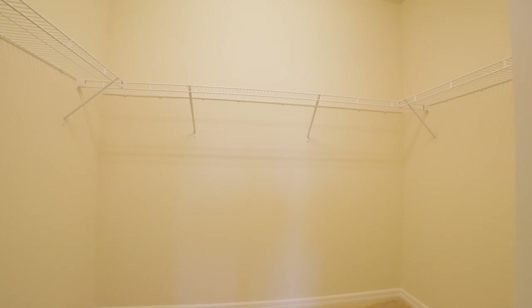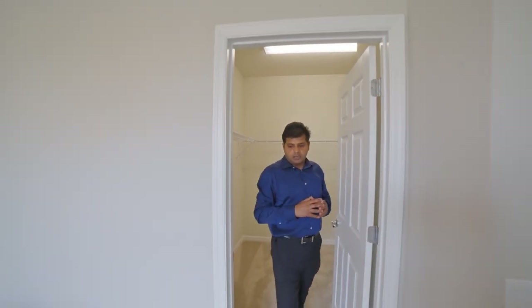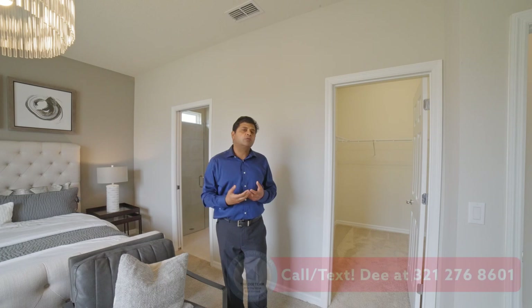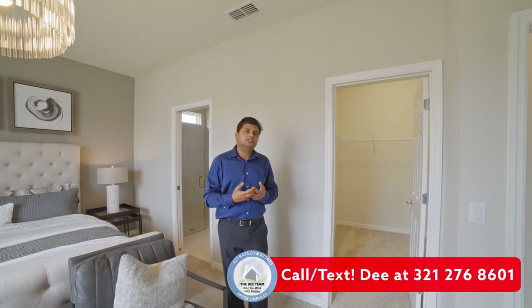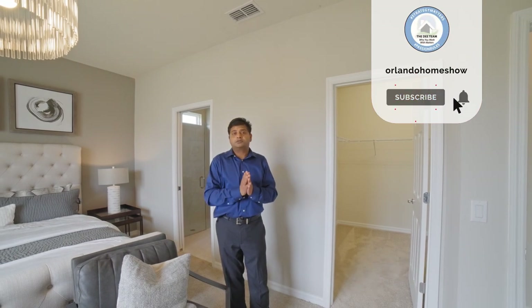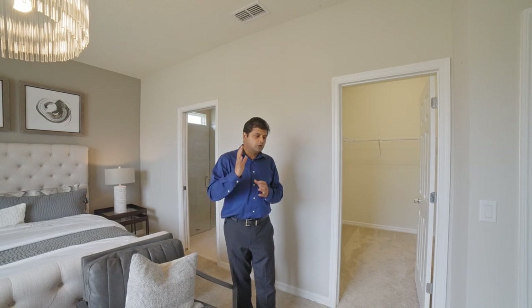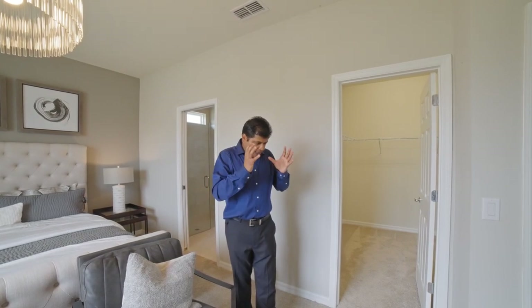Let me know in the comments what you think of this floor plan, if you like it, if it makes sense, and what you think of the decoration. Please connect with us, and if you haven't subscribed to our channel, please go ahead and do so because we bring you these model homes. If you are looking to relocate, please reach out and make us your agent of choice — we would love to help you. I'm also starting a brand new channel in May all about the area — schools, hospitals, libraries, YMCA, eating, drinking, working, having fun — everything and anything about living in Orlando.